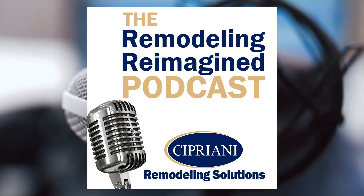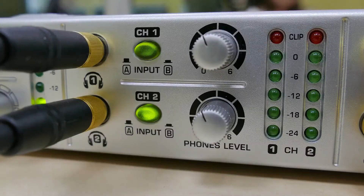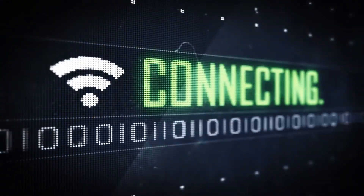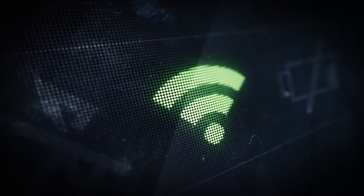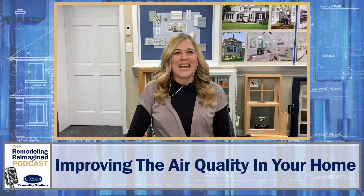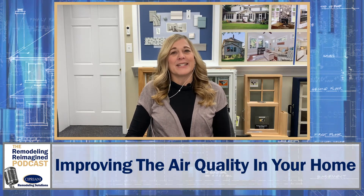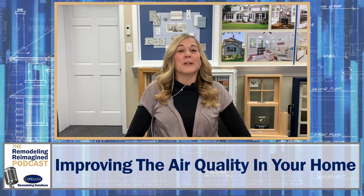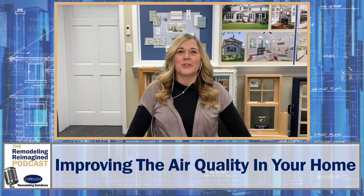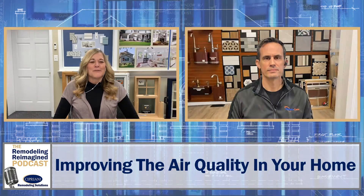Welcome to the Remodeling Reimagined podcast, a podcast that gives you an inside look at the remodeling industry from award-winning designers. On this week's pod, Cindy Cipriani sat down with Dave Parker from AdvantaClean to discuss how homeowners can improve the air quality in their homes.